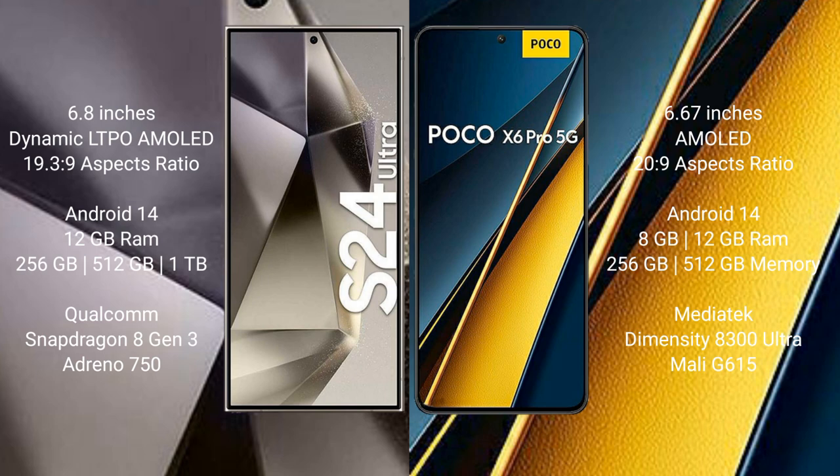Xiaomi Poco X6 Pro comes with 8GB or 12GB RAM and 256GB or 512GB internal storage. It features a MediaTek Dimensity 8300 Ultra processor and Mali-G615 GPU.